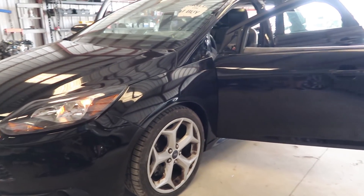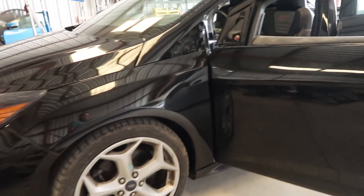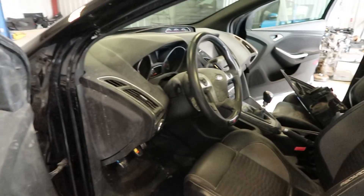The door, fender, hood, and headlight. There was some damage to the suspension that needed work. Finally got her back. I'm kind of happy. But man, is she dirty and does she need a lot of work.